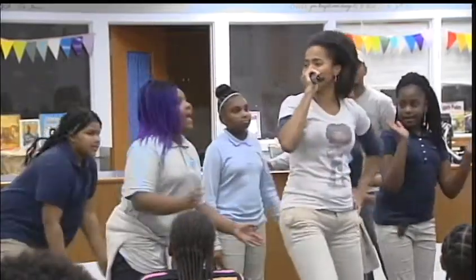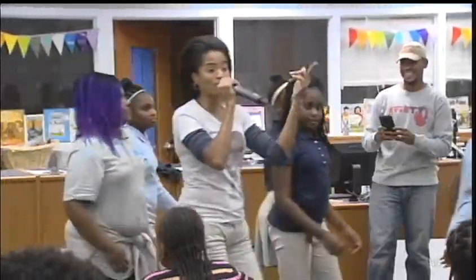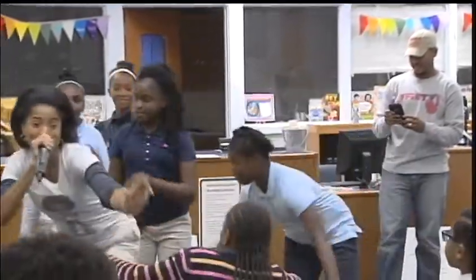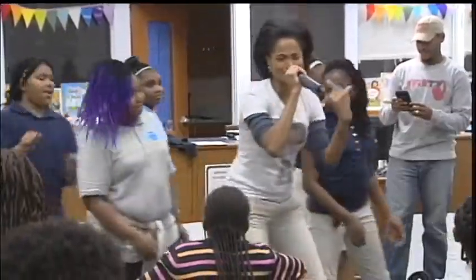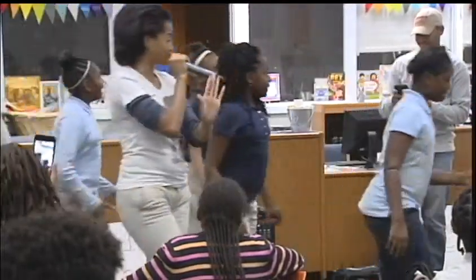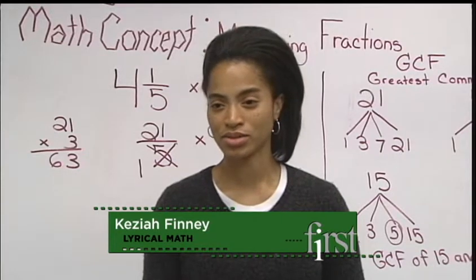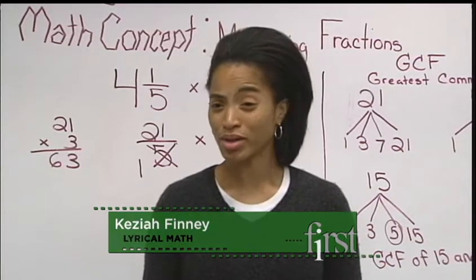When it comes to strengthening students' math skills, 5th grade math teacher Keziah Finney is using her rap skills. I grew up in a musical household, have a musical family, and so I realized that the traditional way of teaching students — my students were bored a bit.